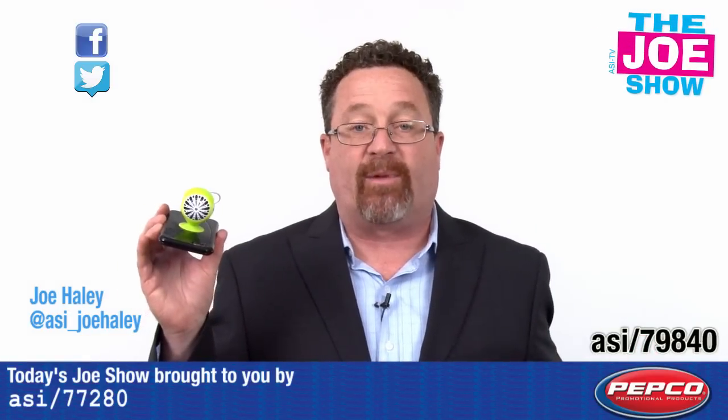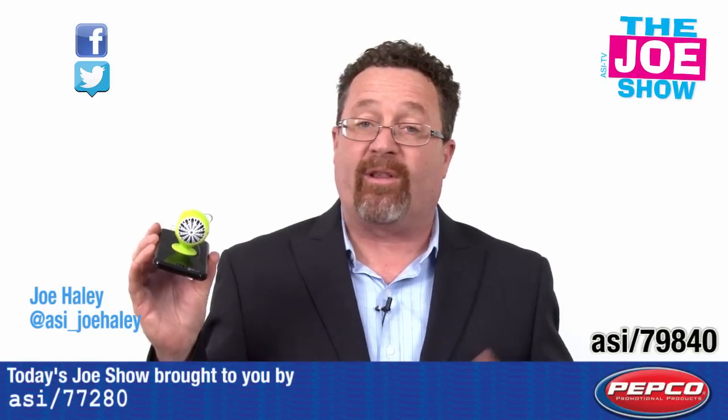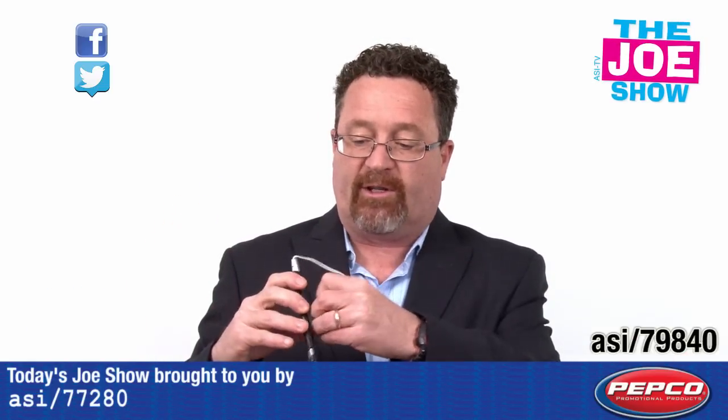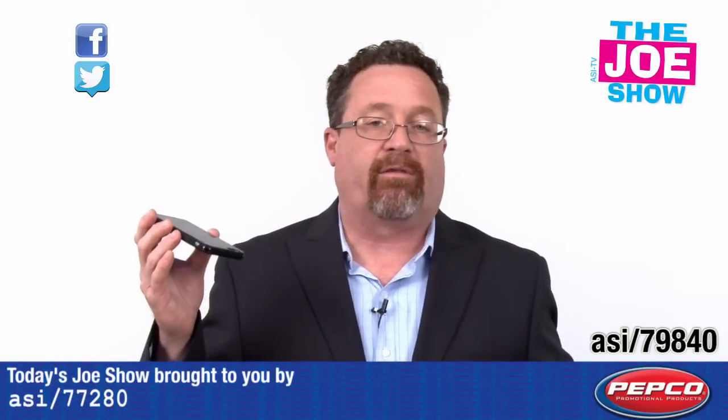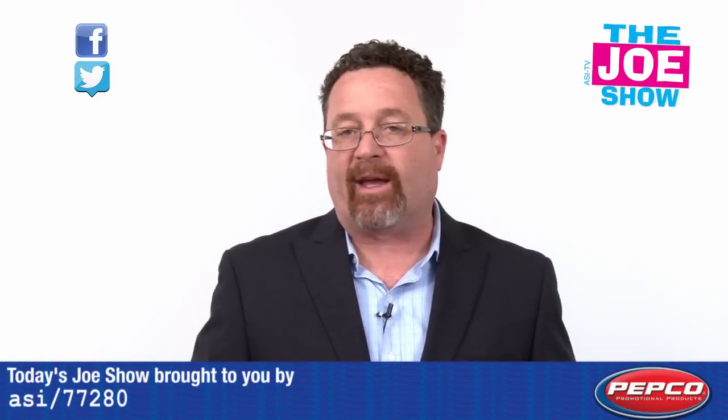So I attach it to my phone. The cool thing about this — I can use it as a little stand, put it on my desk. If I want to watch videos on my phone and not have to hold it, I can use it in that fashion. When I'm done with it, I just pop it off the back of the phone. I can throw it in my backpack, my pocket, briefcase, whatever I want. When I'm traveling, I can take it with me.